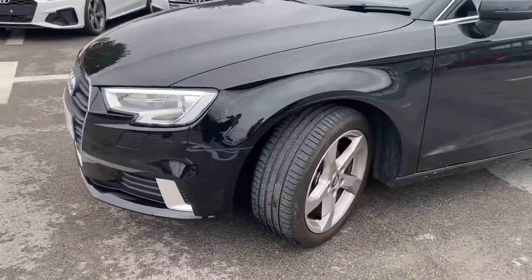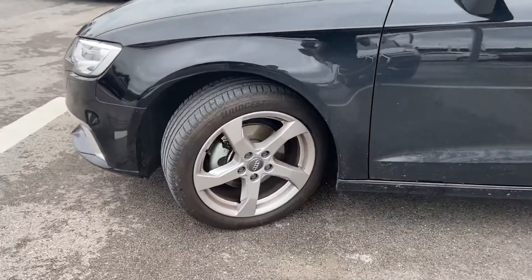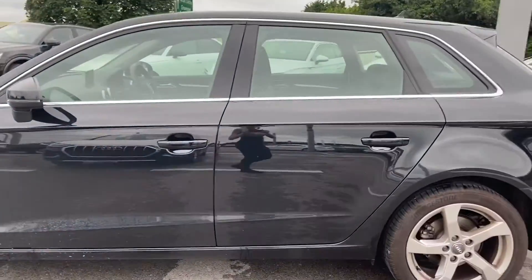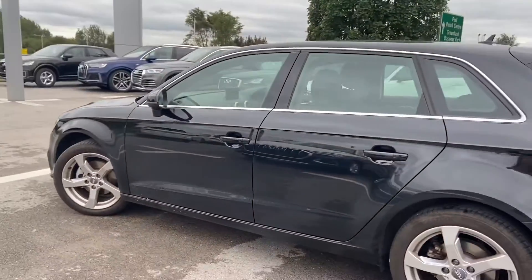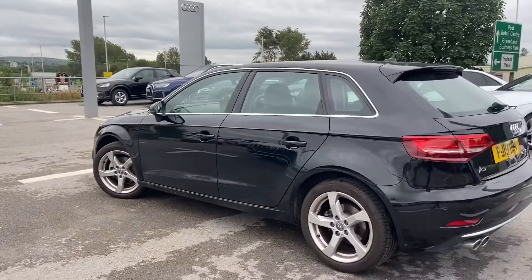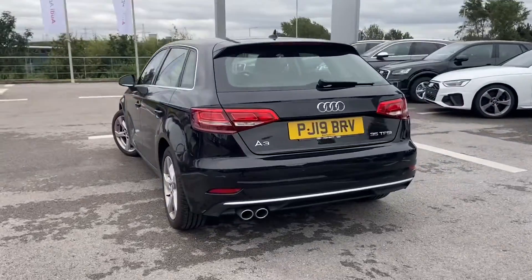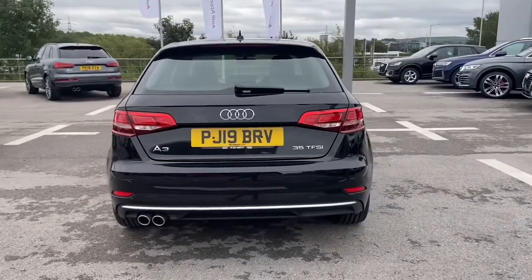We have LED headlights on the front, five spoke alloy wheels, body coloured mirrors which are electrically adjustable, aluminium window trims, dual chrome tailpipes and parking sensors in the back.